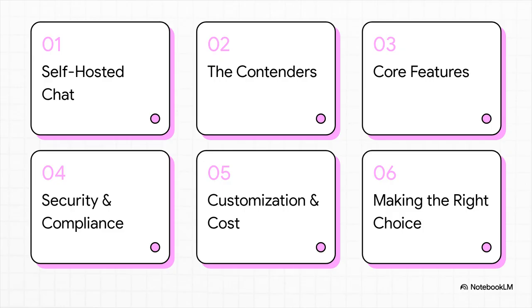Here's our game plan. We'll kick things off by talking about why self-hosted chat is such a big deal right now. Then we'll introduce our two main contenders. After that, we're going to dive deep into a comparison of their core features, security, customization, and of course, the cost. And finally, we'll wrap it all up to help you make the right choice for your team.